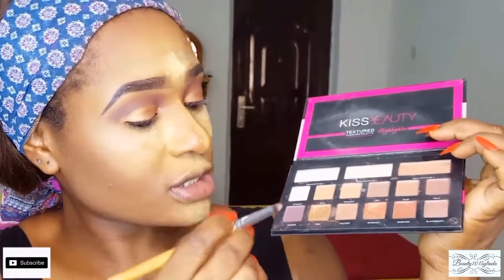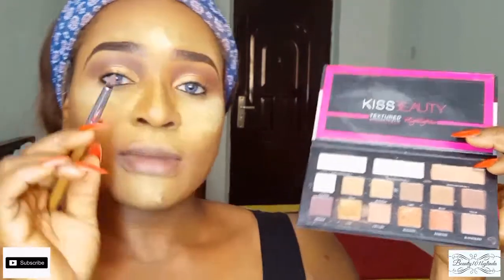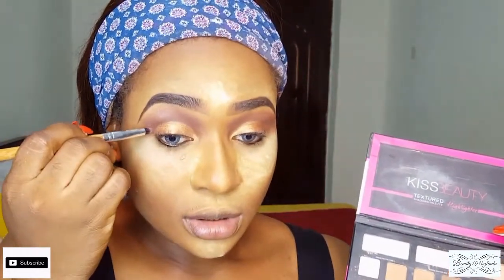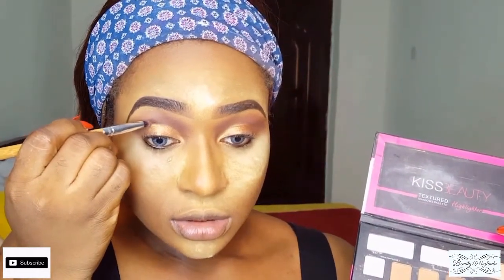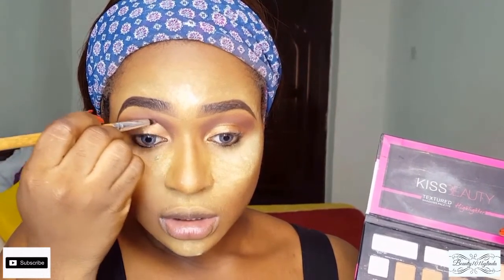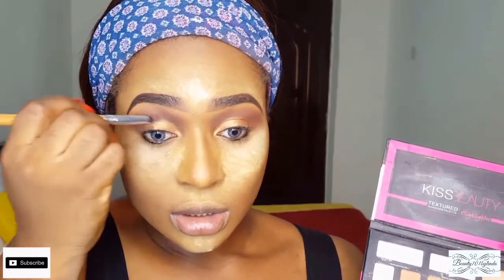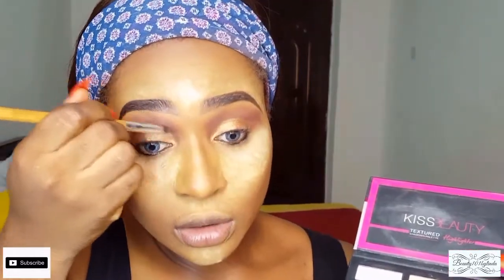I'm going to reach for this pointed brush and dip it into the nona shade, using it to define my crease area a bit. I'll just use that brush to really define the crease area and create the illusion of a cut crease look.